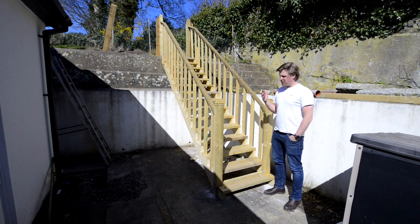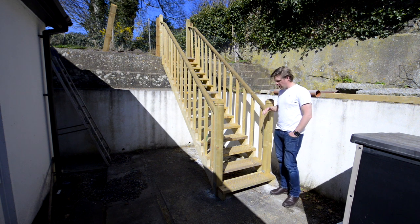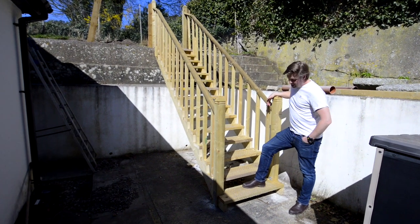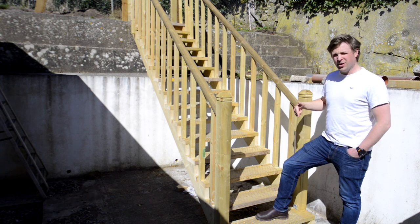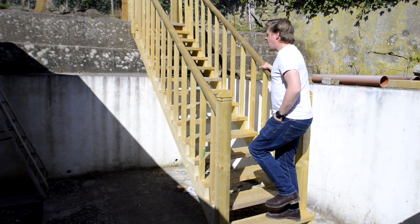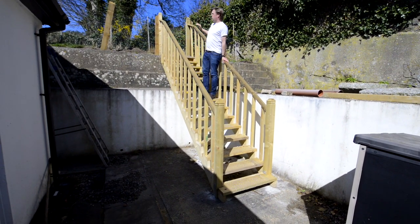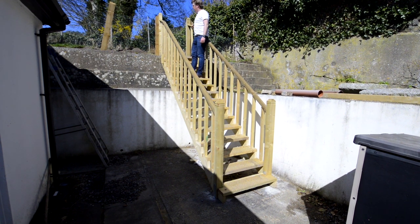It gets pretty wet here on Dartmoor, which means these treads would get pretty slippery, so we've got to put some chicken wire on them just to make sure we've got extra grip. It would have been easier to do this while the treads weren't fixed in, so I'd advise doing that if you're putting together a staircase. Up at the top, the newel posts were set a bit further back than the rest of the spindles, which meant the banister didn't go straight up into them particularly neatly, so we've had to flatten out the top of the banisters — a bit of a fabrication, but we got there in the end.